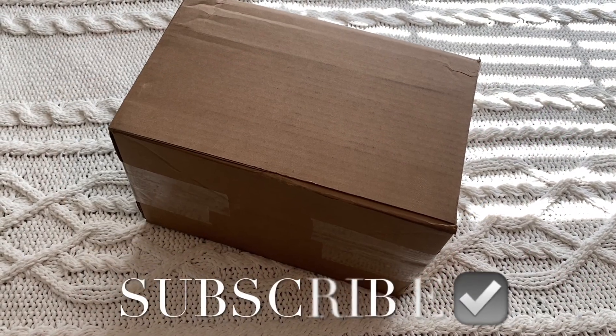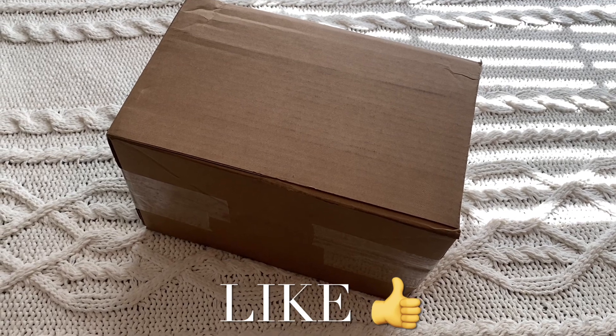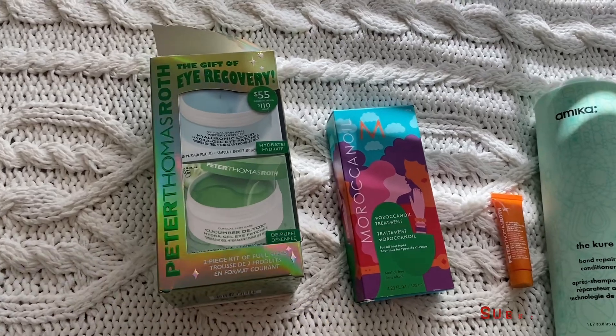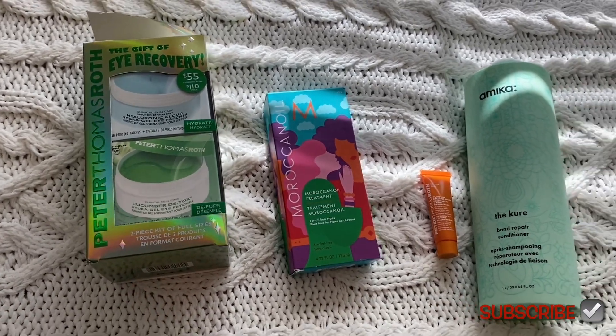Hey, welcome back to my channel. I got some stuff from Beauty Brands. Let me go ahead and open it up and show you everything I got. I started opening up the box but I was like, let me show you the box first before I open it up.